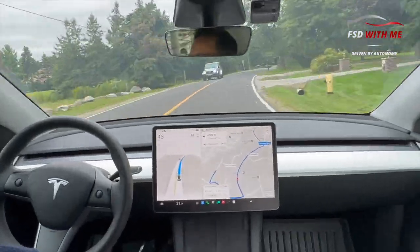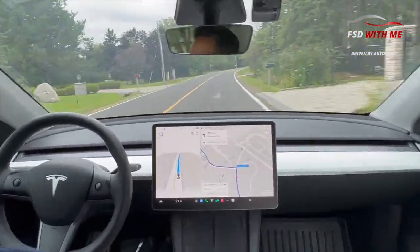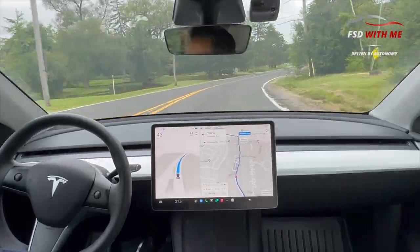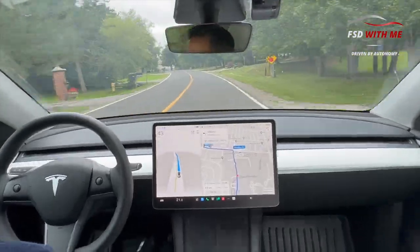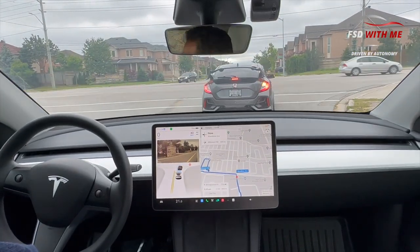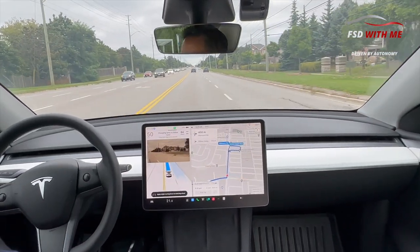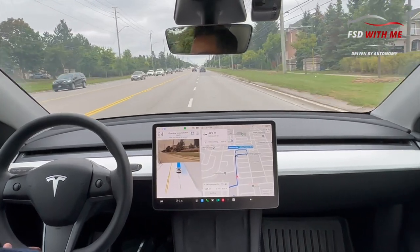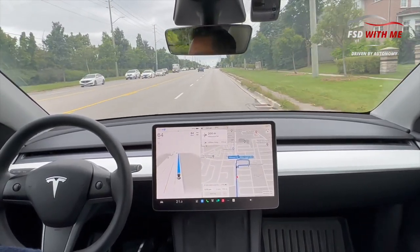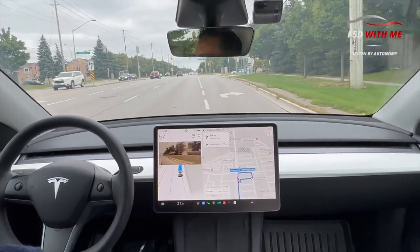Doing a good job on a turn here, no issues. I'm very, very impressed on this drive — very few issues other than the roundabouts. Coming up to another left turn onto a major street — lots of cars coming across. It looks to the left, sees its gap, and goes for it aggressively. There are lots of cars coming and it just went for it. I love that, because that's what I would have done. When FSD can replicate good human driving behaviors, that's when you get confidence — it's absolutely amazing. And this time it moved right into the right lane immediately because I needed to turn right — fantastic job, didn't wait till the end.